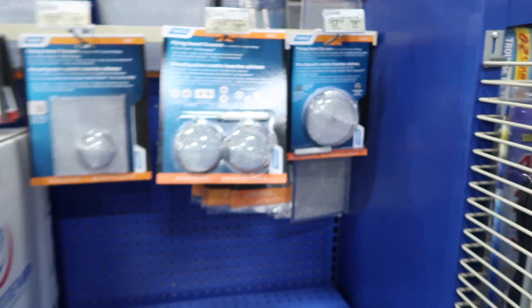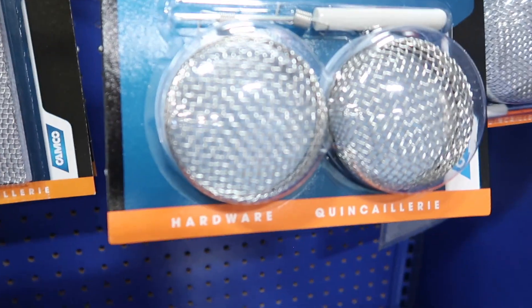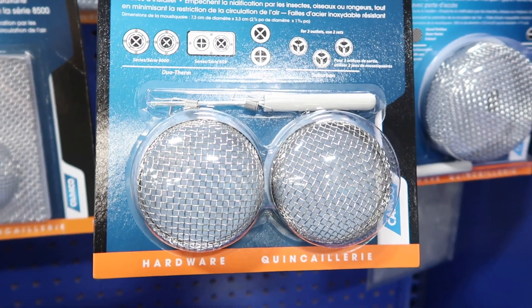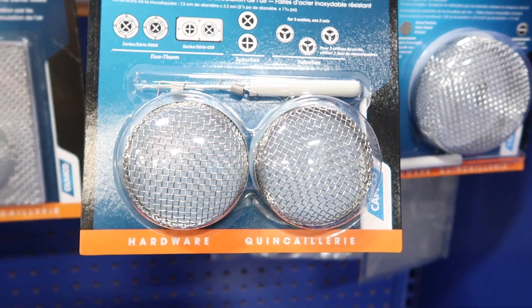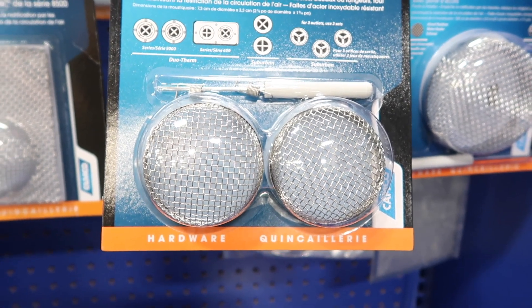Do they keep the bugs out? Yes. A lot of bugs like the smell of propane — your mud daubers, your mosquitoes — they like the smell of propane. But these little mesh pieces right here will actually restrict the flow of air going in and out of your furnace.